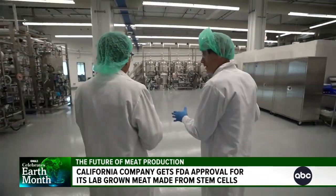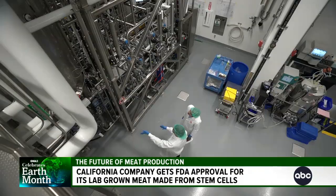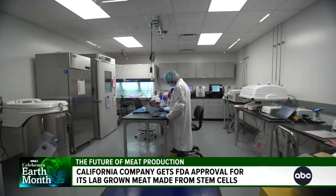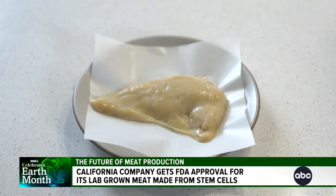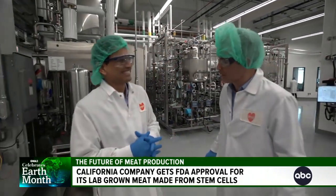This is what you've called a slaughterless house. The equipment looks like a commercial brewery, but it's not beer they're making. So that's where it all starts — just a few cells. It's meat. You're making meat in here. Yes. But I don't see any animals, and I don't see any animal parts.